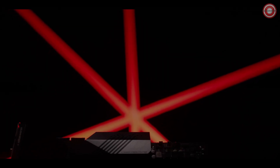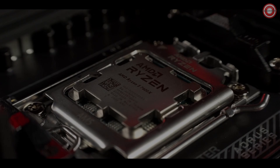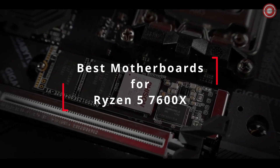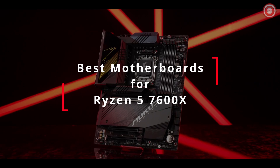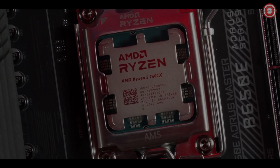Hey everyone! When it comes to a mid-range processor like the AMD Ryzen 5 7600X, you'll find that any AM5 motherboard is fully compatible with this CPU. This opens up a wide array of motherboard options for users, varying from those featuring the B650, X670, to X670E chipsets. However, the challenge arises in choosing the perfect motherboard to complement the Ryzen 5 7600X from this extensive lineup.